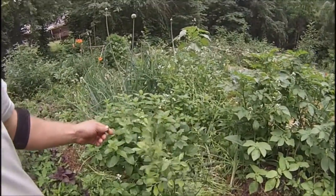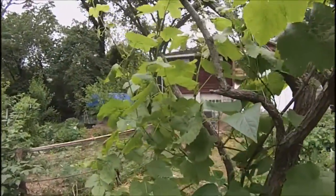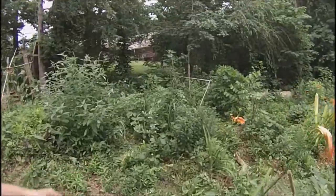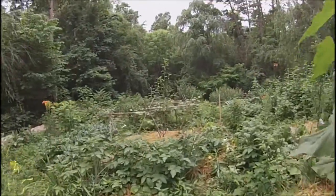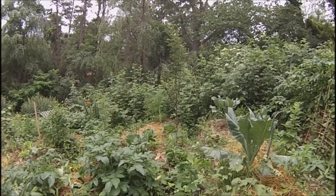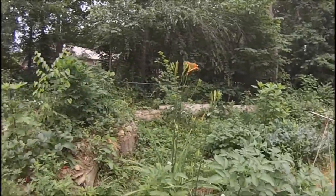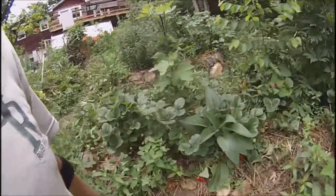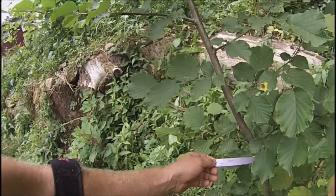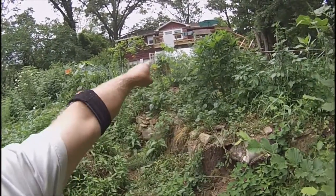Another blueberry, lemon balm, some grapes, more blueberries. With the pear trees there, that's a Moonglow I believe, and another one there that's an Ayers. It's a filbert hazelnut - theta variety. There's another one there, I'm not sure what that variety is.